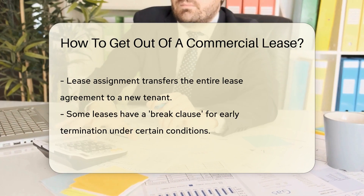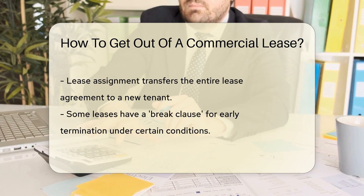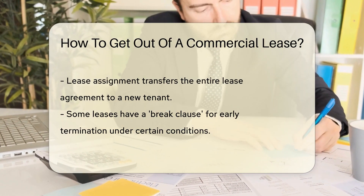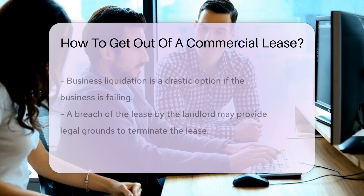Another strategy is to negotiate an early termination with your landlord. Sometimes they're willing to work with you — it never hurts to ask, right? You could also look for a lease assignment. This is like subleasing but more permanent: the new tenant takes over your lease completely.